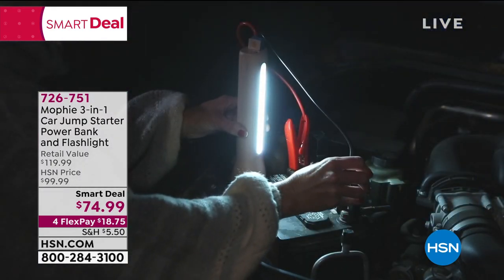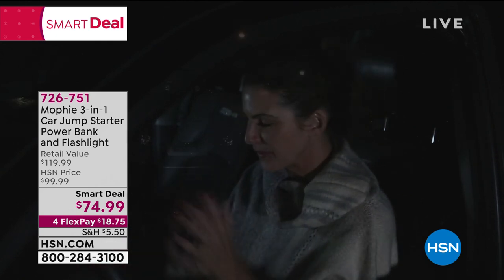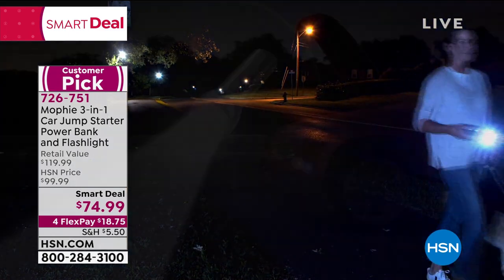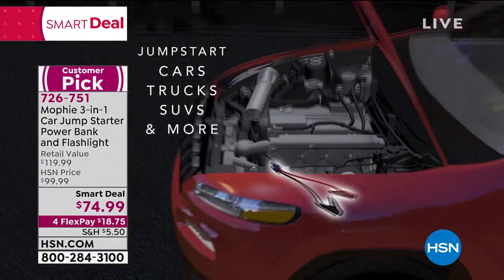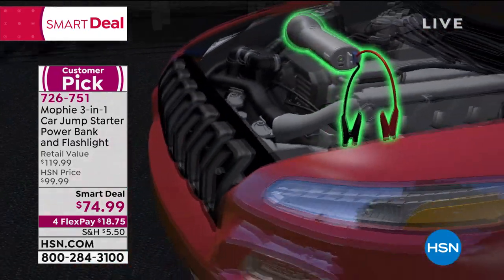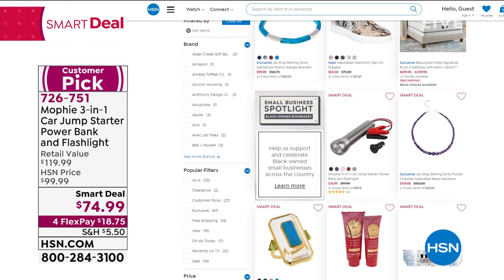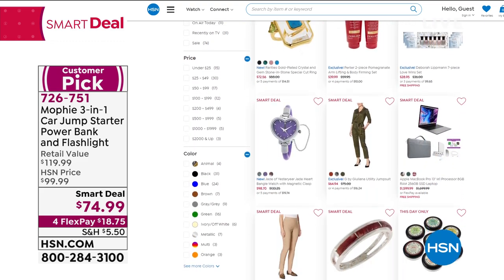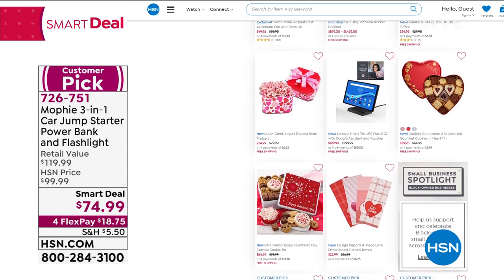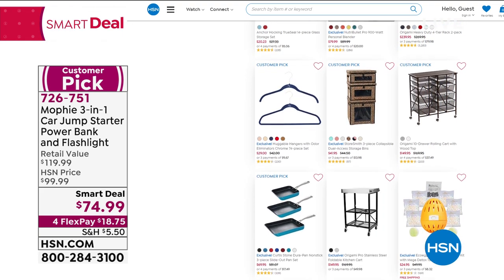Mophie is a top brand in portable power. It's ideal for keeping in your car — for yourself, your parents, or a teenager who just got their license. It has a great flashlight, a working light for road emergencies, and a flashing light. It's a Smart Deal on HSN.com — like a Today's Special but with a little more quantity. Search 'smart deal' in the search bar to see all the great values.